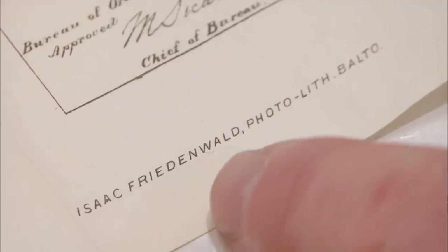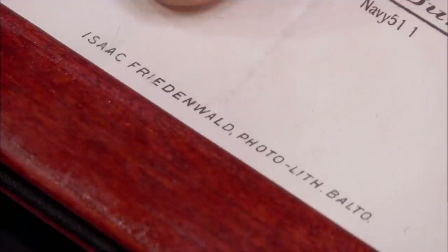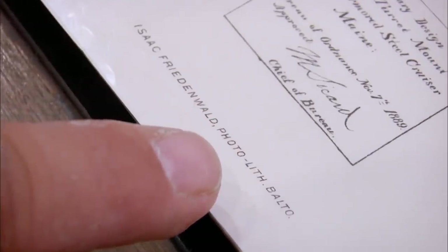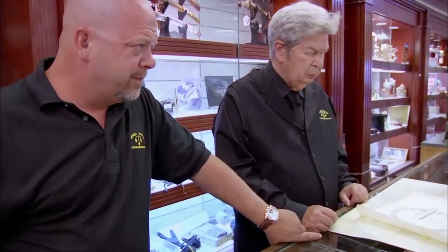Do they all say Isaac Friedenwald? Yes, this one and that one also say it. So he's a lithographer — a publisher in Baltimore. This is exactly what publishers do: they're going to put their name on the document. I don't buy these having been printed by the U.S. government. They had private sectors that did work for the government. But I've never seen government documents that have a private publisher — they have entire buildings devoted to printing stuff.